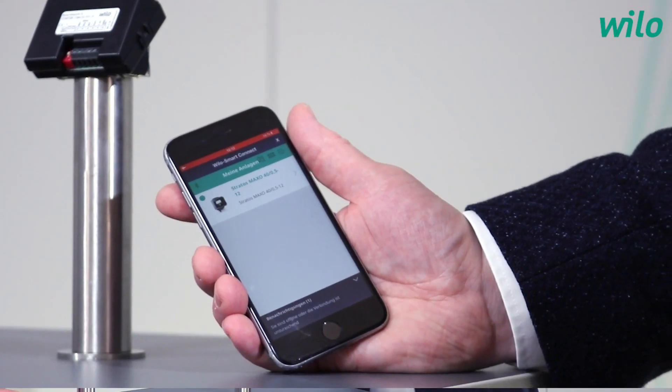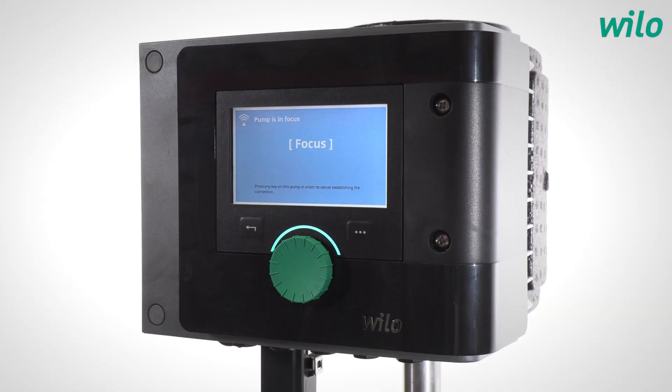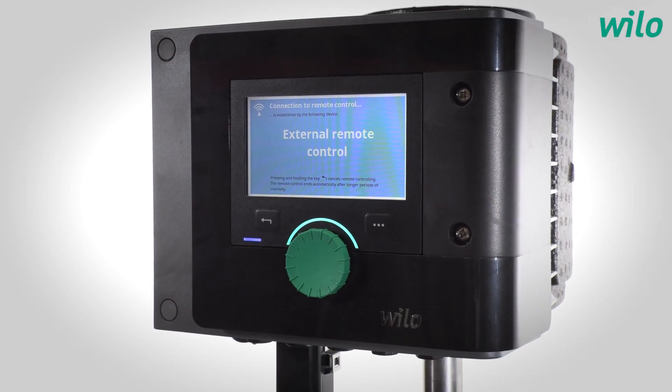Coming to the products now — let's start with the Velo Stratos Maxo and take a closer look at this solution. What does connectivity mean here? The Stratos Maxo was our first product which already has all necessary interfaces for VLO SmartConnect integrated. All you need is a mobile with Bluetooth, because Bluetooth is already integrated in the pump. You need the Velo Assistant app with the VLO SmartConnect function. You start the function, connect via Bluetooth, the pump shows a four-digit PIN which you enter into the app, and then you're connected. Very easy.